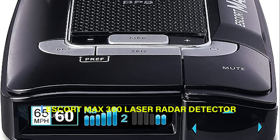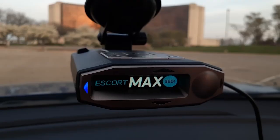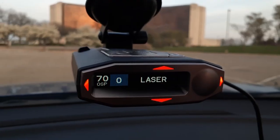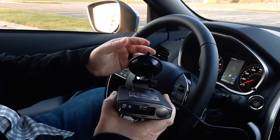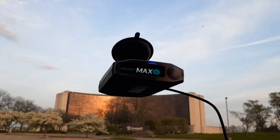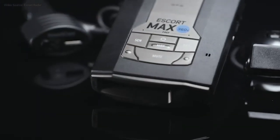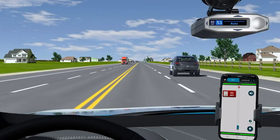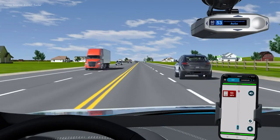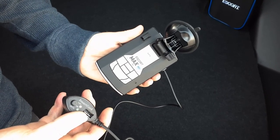3. Escort Max 360 Laser Radar Detector. The Escort Max 360 is an advanced radar detector known for its exceptional performance and features. It provides extreme range and quick response time with directional indication, accurately detecting threats from all directions. Additionally, it incorporates a Defender database of red light and speed camera locations. The device offers seamless Bluetooth connectivity to the Escort Live app, displaying directional arrows and high-resolution graphics for threat location, signal strength, quantity, and real-time speed limit data.